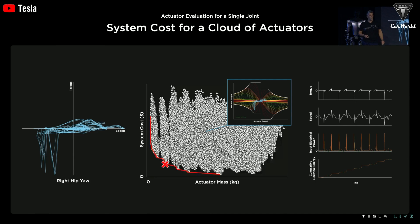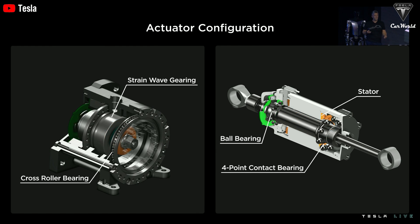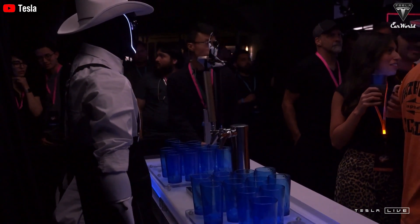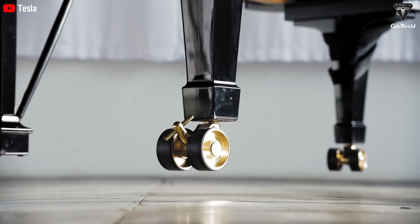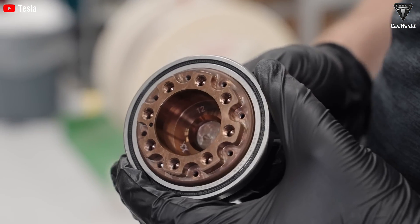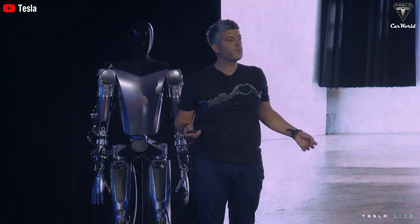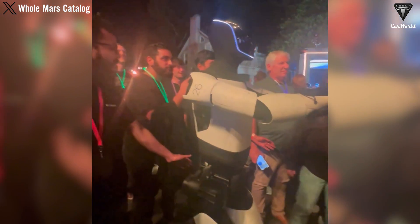Converting all this data into fluid action requires actuators. Electric actuators, powered by motors, let Optimus perform everything from walking to delicate operations like picking up a fragile item. For strength, Optimus uses pneumatic actuators — compressed air-driven actuators that provide power and speed for heavy lifting, ideal for industrial environments. The real magic lies in how these sensors and actuators work together, creating what's called sensory fusion. By processing sensory data in real time, Optimus builds a complete understanding of its surroundings — vision, hearing, touch, and balance all in one — allowing it to make the best possible decisions in any scenario.